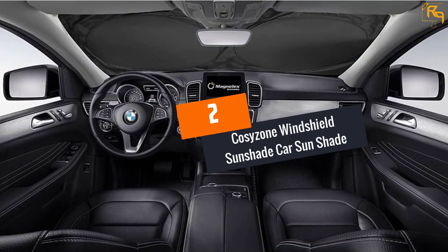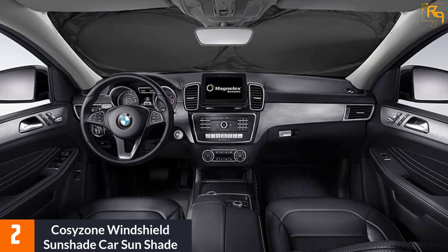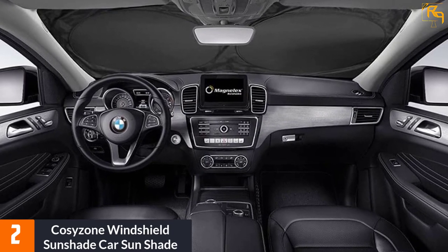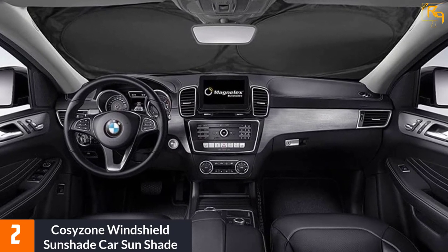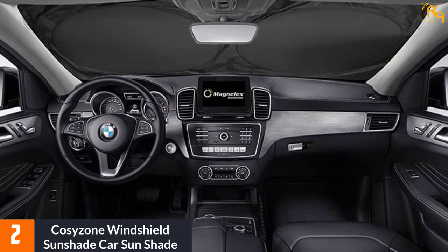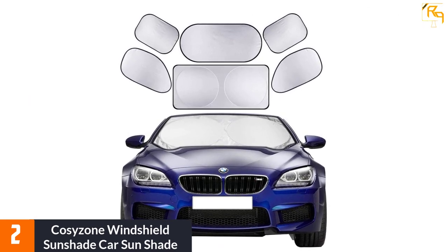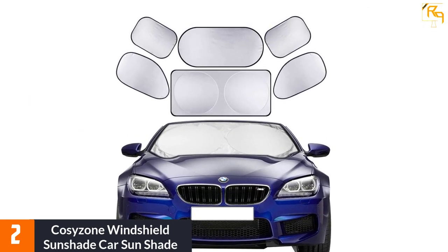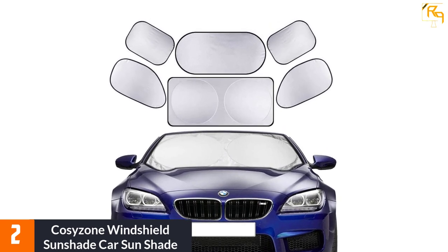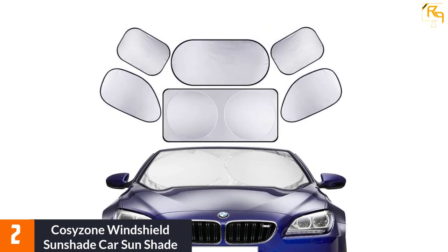At Number 2: Cozy Zone Windshield Sunshade. Just as the name implies, this shade will create a cozy zone. The sunshade measures 59 inches long by 27.5 inches wide and will work with most vehicles. You get 6 pieces in total — one for the windshield, one for the rear windows, and the remaining 4 for the side windows. The pieces fit nicely on most vehicles.